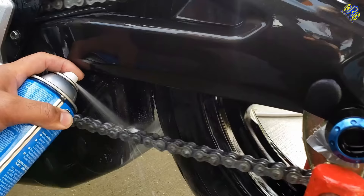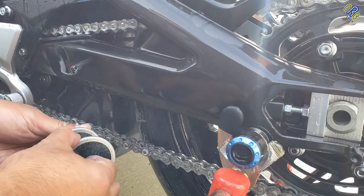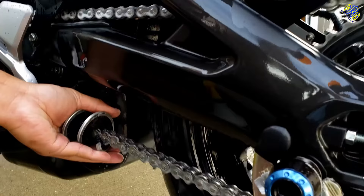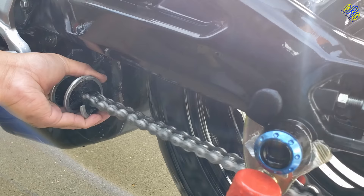Chain prep. Proper cleaning and application of a specific chain lubricant and protection will not only give you a smooth ride and operation, but also protect your chain from rust and deterioration, especially if you're going to store your bike for a long period of time.